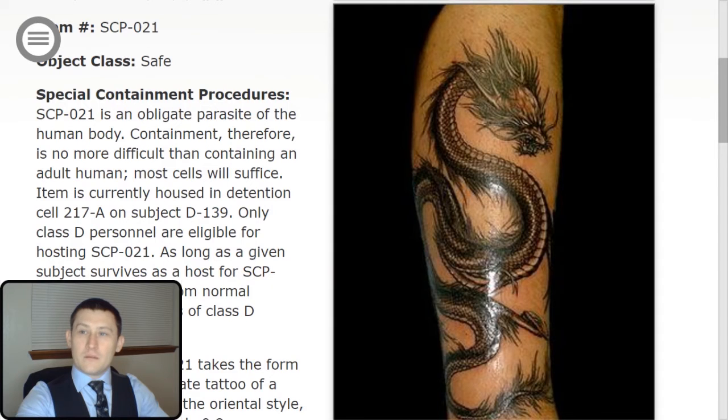Welcome to the SCP Foundation. I am O5-4 and today you are being briefed on SCP-021. Congratulations on your assignment. Let's begin. Item number SCP-021, object class safe.